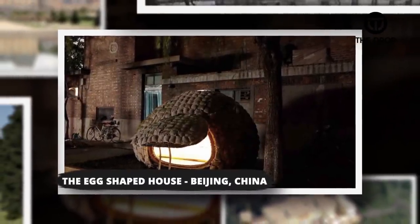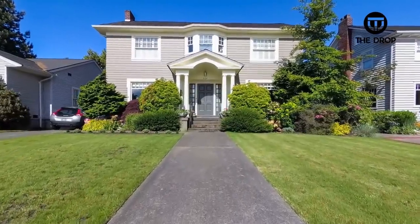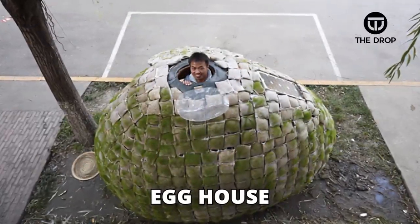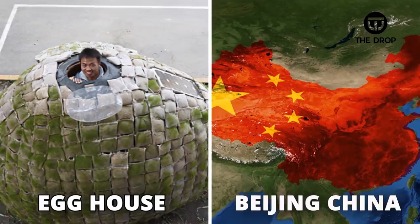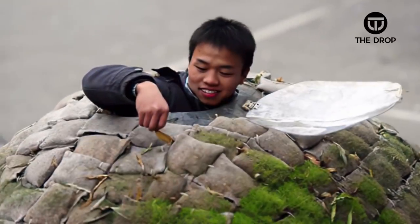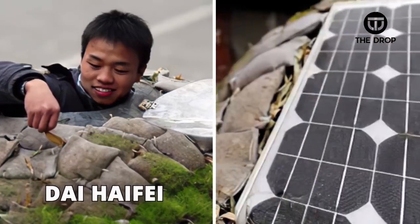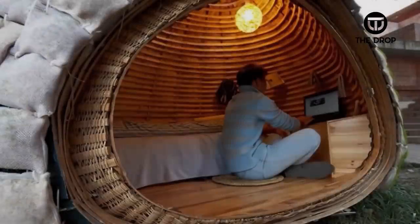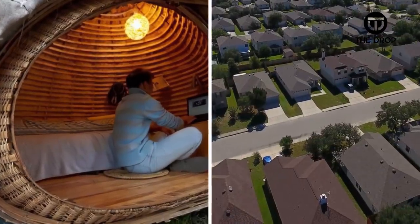#13: The Egg-Shaped House, Beijing, China. We can all agree that a standard house looks like a square box with a slanted roof, right? Well, the designers of the egg house in Beijing, China clearly disagreed with that notion and decided to challenge it. This unusual home was designed and built by Dai Haifei and is fully solar powered. The unique home was Dai's response and form of protest to China's rising real estate prices.